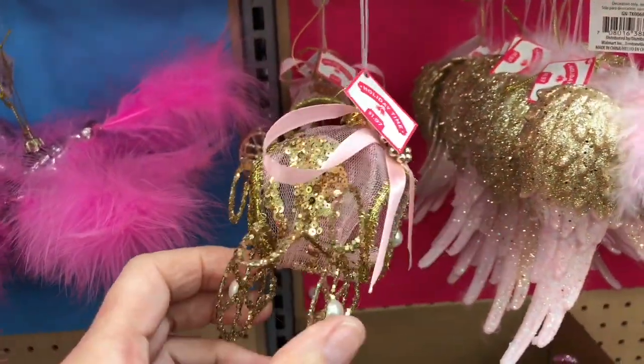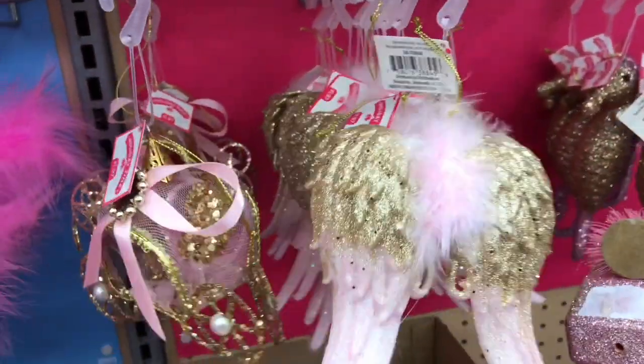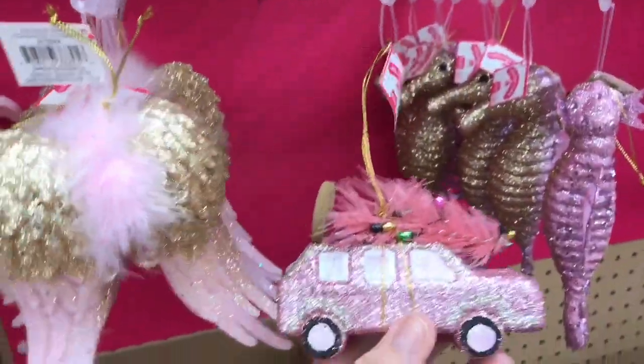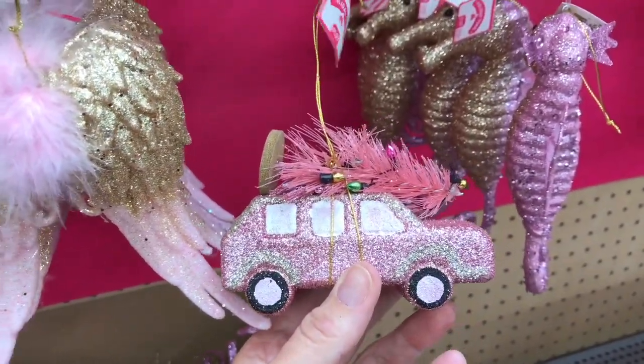And here's a carriage. Some wings. That's very cute. A little thing so far.